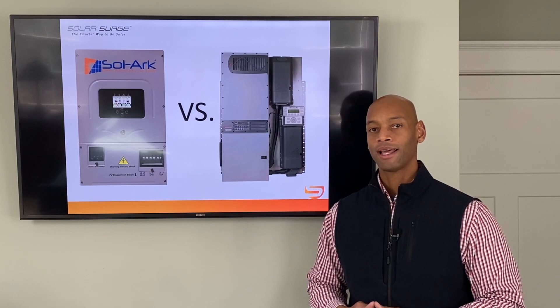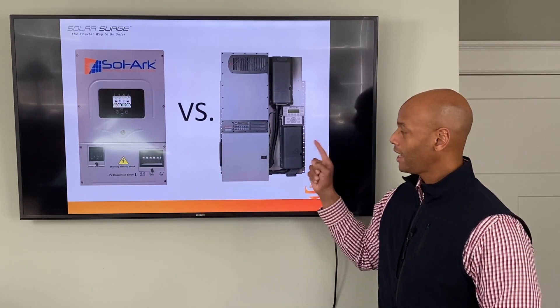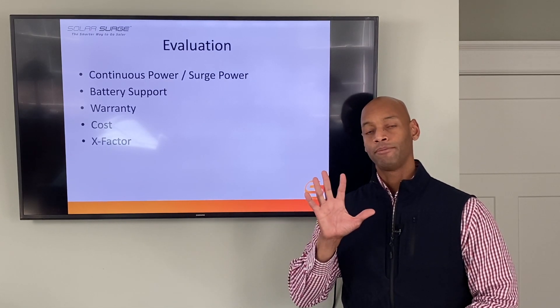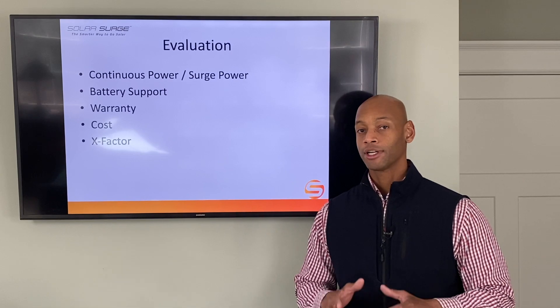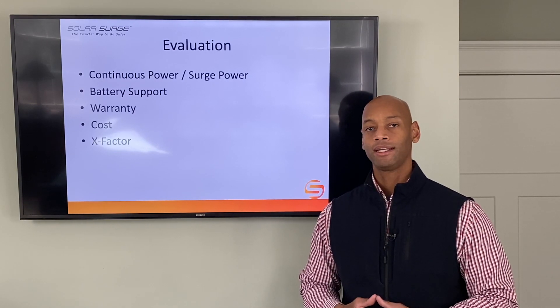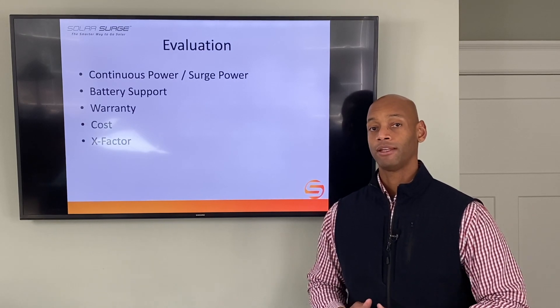Today we're going to be doing a head-to-head comparison of what I think are two of the best battery hybrid inverters on the market: the Solark 12K and the Outback FlexPower Radian. We'll evaluate across five categories with a potential of five points each, for a maximum of 25 points. Those categories are: power, battery support, warranty, cost, and the X-Factor — which gives credit for unique design features that may not be a direct apples-to-apples comparison but could have significant benefit for you as a system owner.